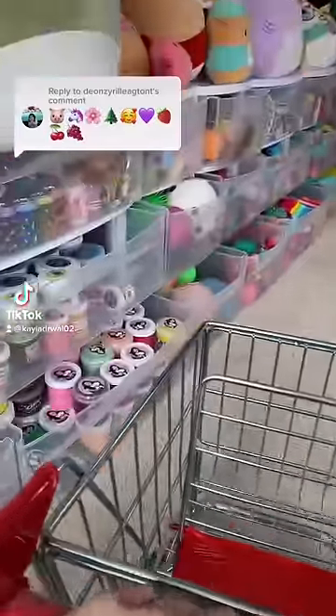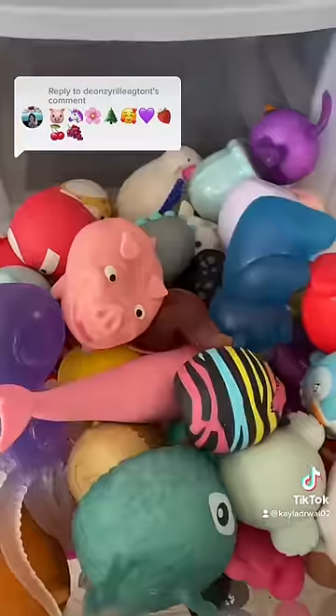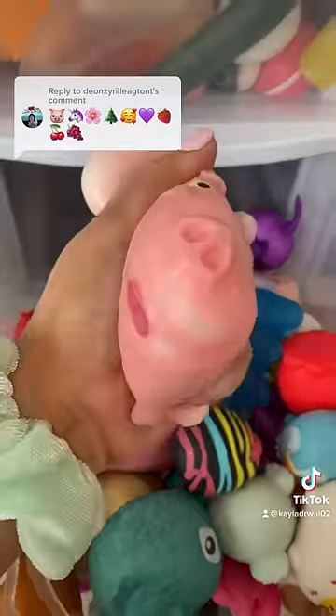Let's go shopping in my loft to see if I have fidgets that match the emojis above. First for the pig, I have this super squishy one.